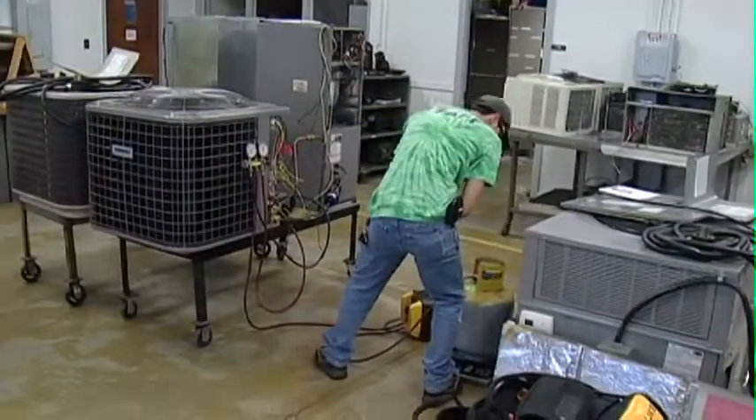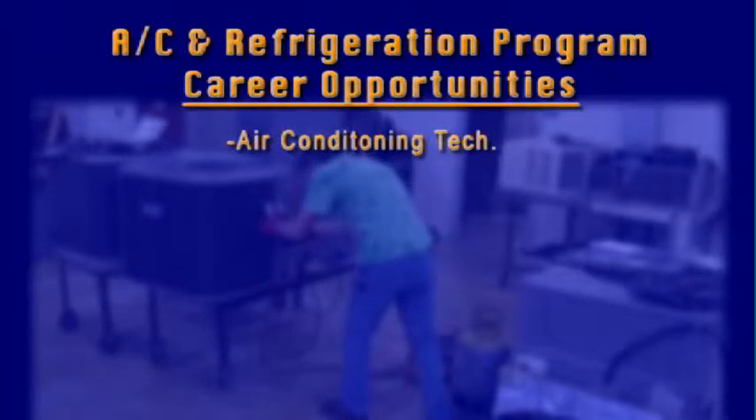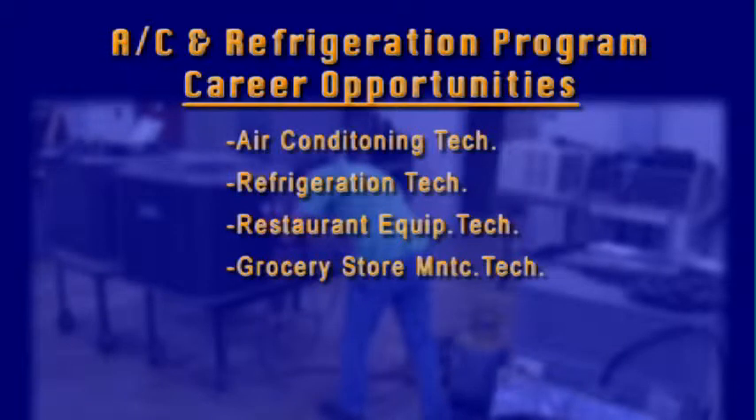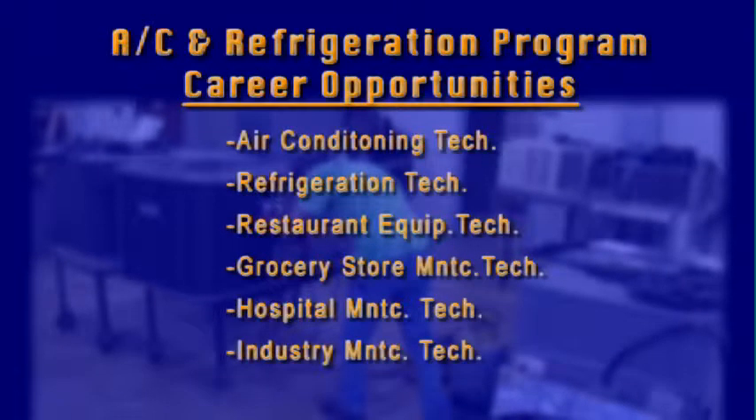With these certificates, program graduates may pursue such careers as air conditioning technician, refrigeration technician, restaurant equipment technician, grocery store maintenance technician, hospital maintenance technician, and industry maintenance technician.